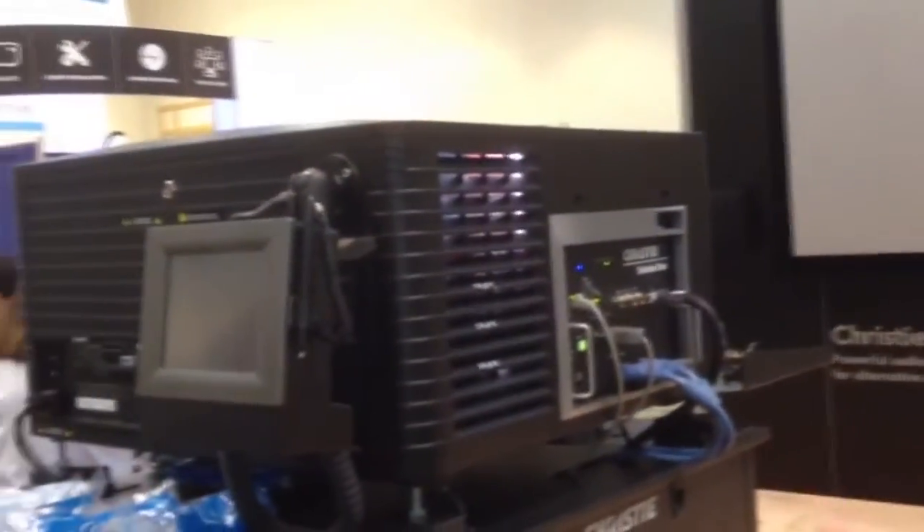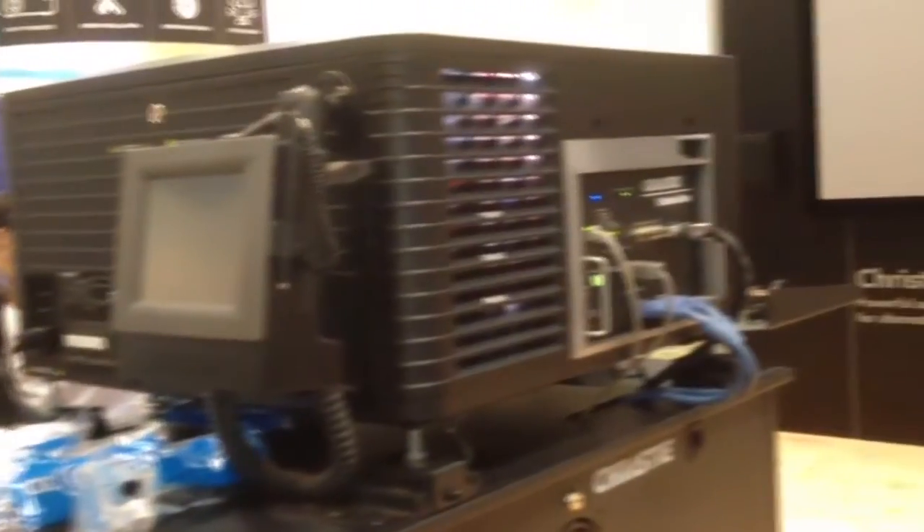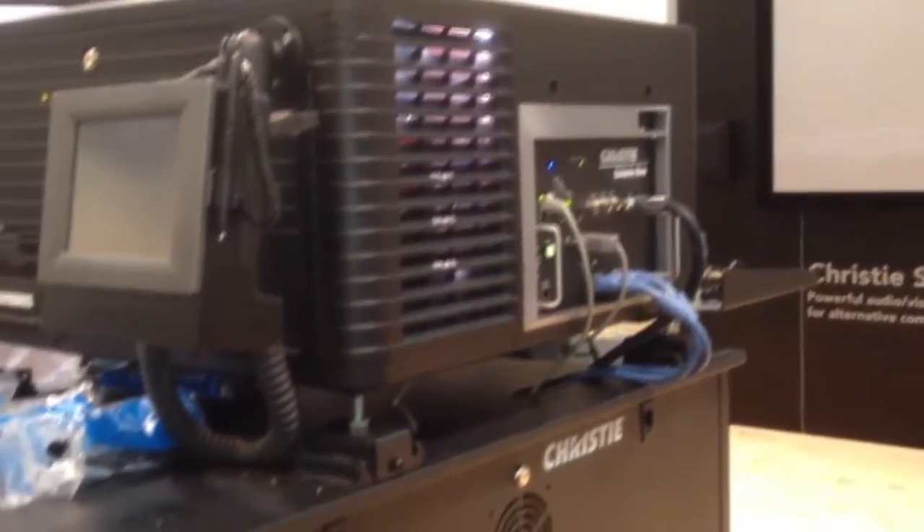What we have here today is our Solaria One Digital Cinema Projector. This is our high-value digital cinema projector aimed at emerging markets and smaller rural screens where they haven't converted to a digital projector yet.